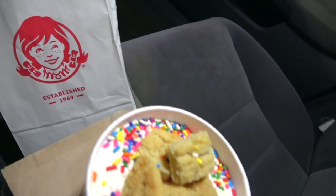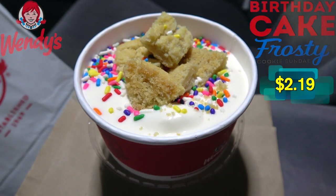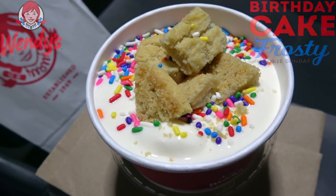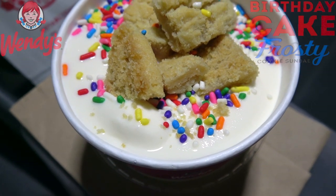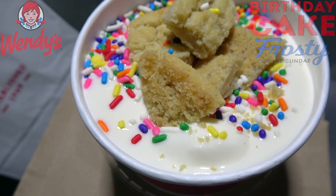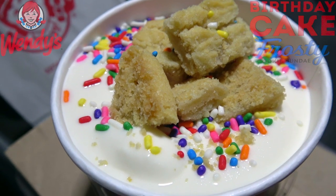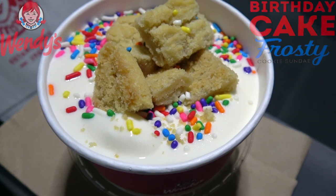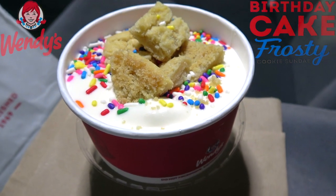That's right, Wendy's is turning the big 5-0, and to celebrate we've got the birthday cake frosty cookie sundae — a very nice looking dessert. This is a simple build with three main ingredients: the frosty itself, which is getting its first new flavor in about 50 years with birthday cake flavoring mixed into the vanilla, topped off with confetti and sugar cookie crumble pieces on top. Let's peep out this flavor.